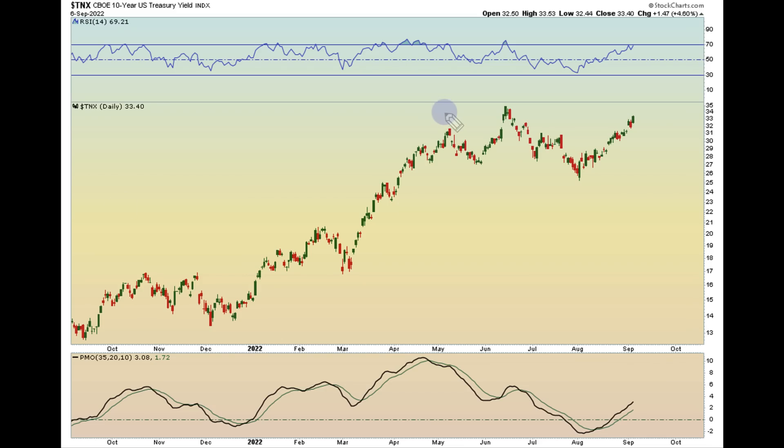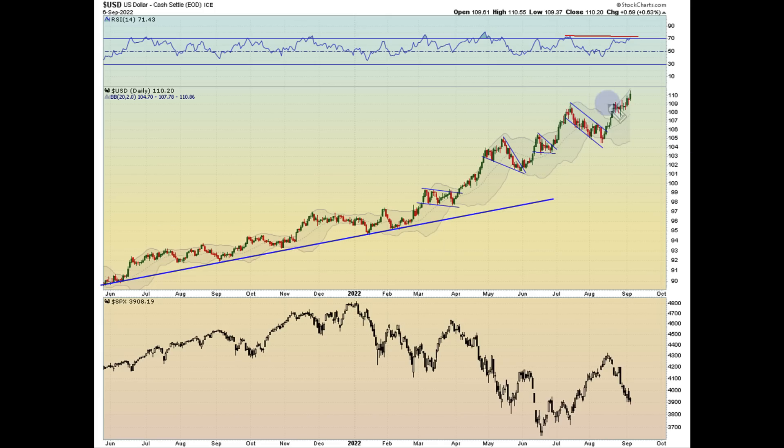The 10-year yield was up 4.6%, closing at 3.34%. It looks like it could continue higher to potentially test the prior high — we'll monitor that. The RSI is getting into overextended territory there too, but it just continues to grind higher. Another big one was the dollar. The dollar kept on continuing to move higher, and we know what happens to other assets when the dollar keeps hitting higher — it puts pressure on equities, pressure on commodities, and pressure from a global perspective.